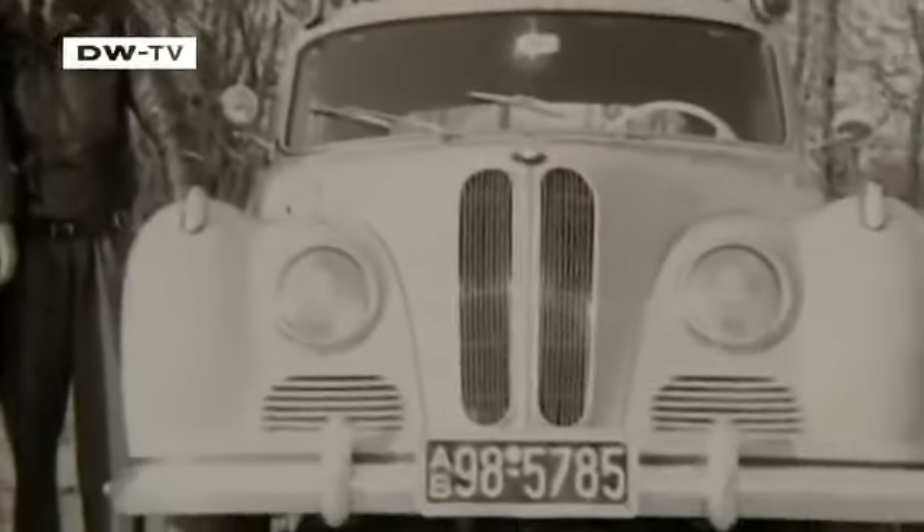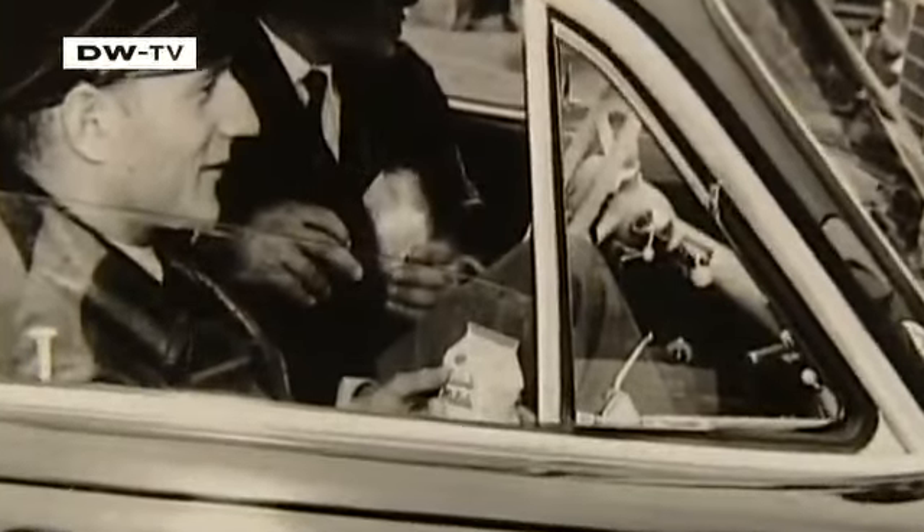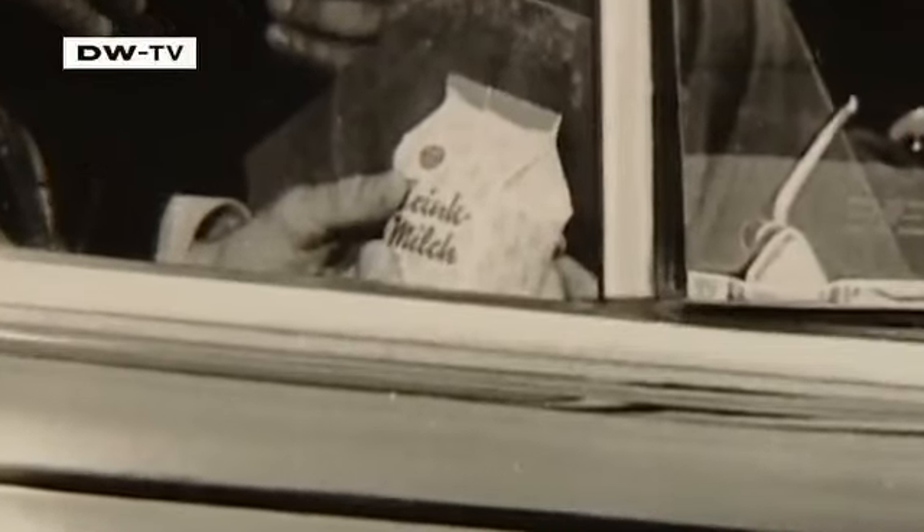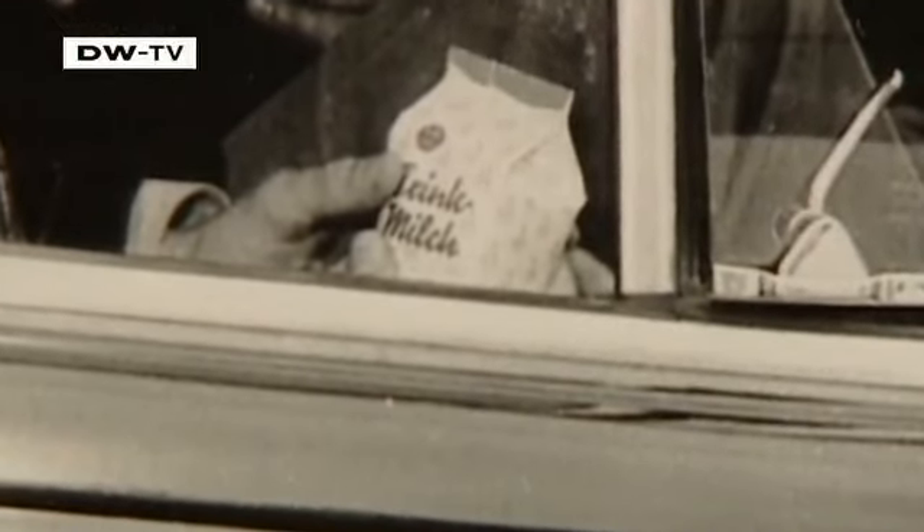Yorksch recalls that when you were standing outside on Marienplatz for seven hours at a time directing traffic as a traffic cop, and then some fellow policemen drove through the square in their Baroque Angel, all you could do was wave briefly. It wasn't a feeling of envy, but your dearest wish at that moment was to one day be allowed to sit in that car.